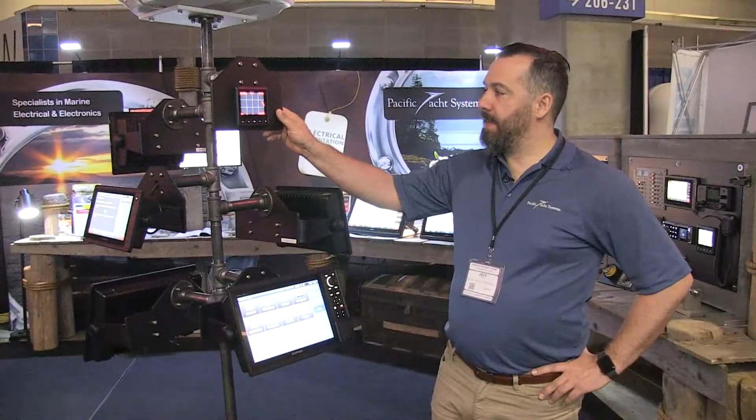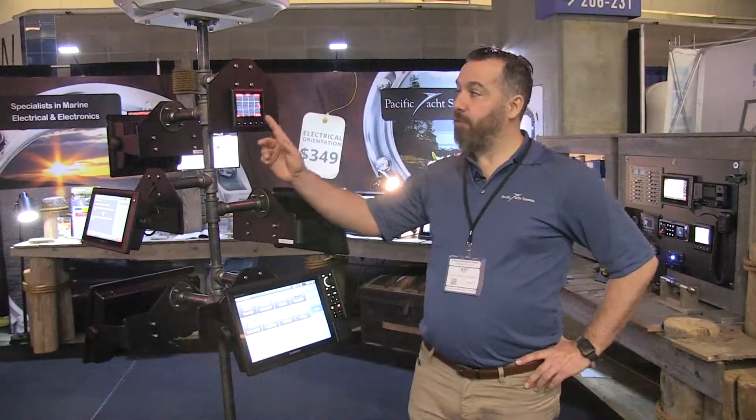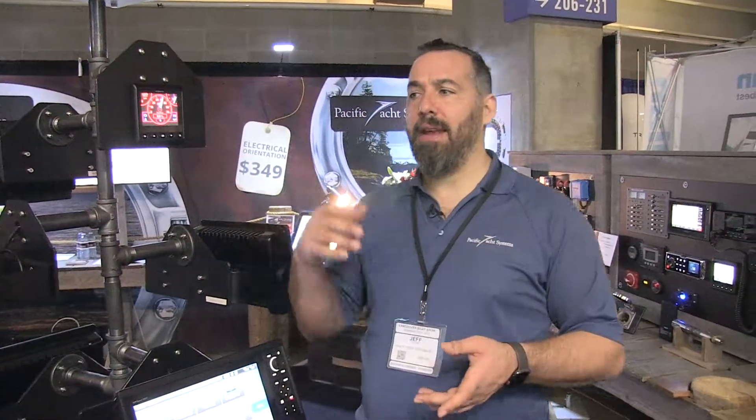Hi, Jeff Cote with Pacific Yacht Systems. What we're looking at next is a Garmin GMI 20 instrument. This instrument is sort of a multi-functional instrument — what that means is it does everything. You can have wind, depth, speed on ground, you can even show NMEA 2000 sentences. It does a lot of different information that can be displayed right on here.